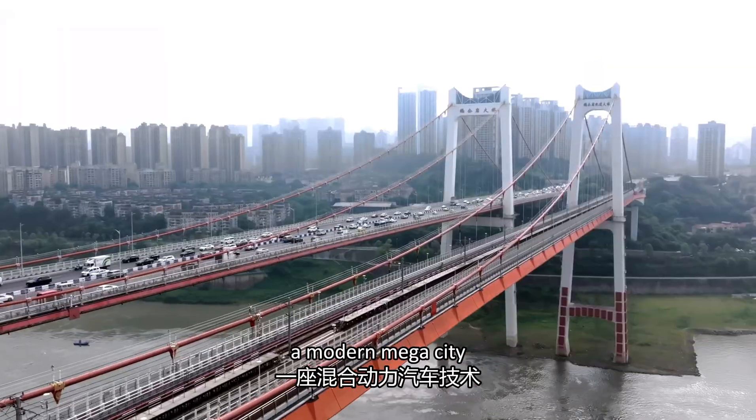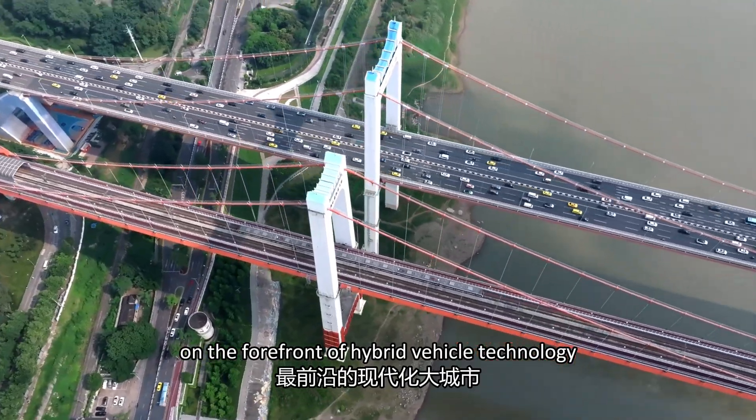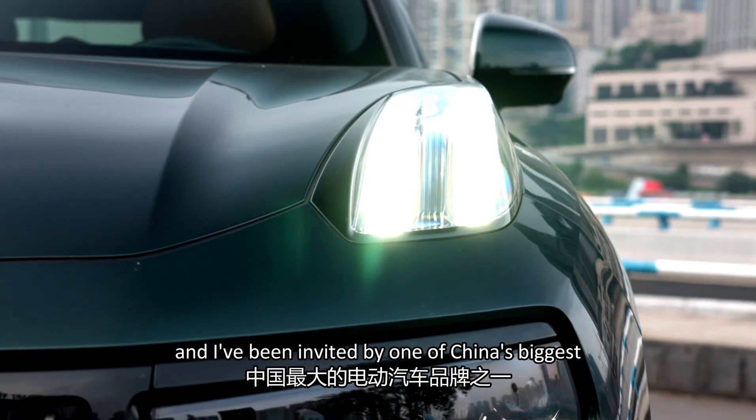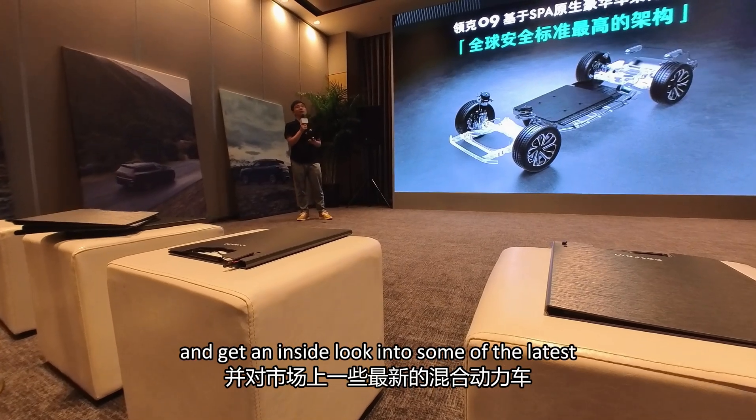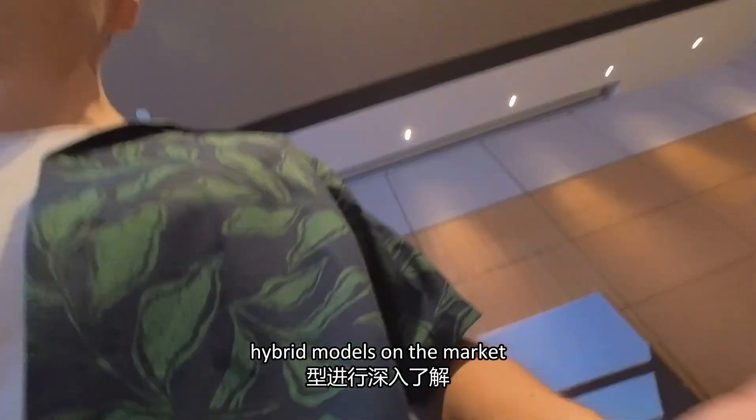Today I'm in Chongqing, a modern mega city on the forefront of hybrid vehicle technology. I've been invited by one of China's biggest electric car brands, Link & Co, to learn about how we got here and get an inside look into some of the latest hybrid models on the market.